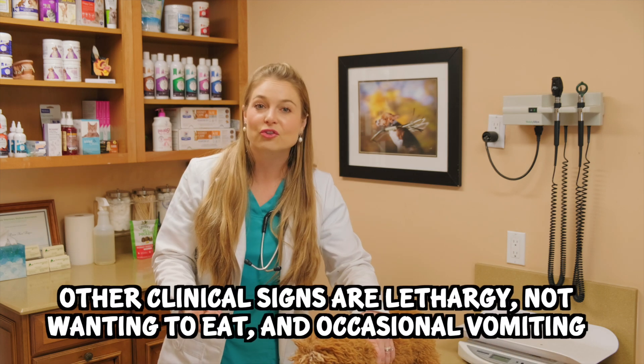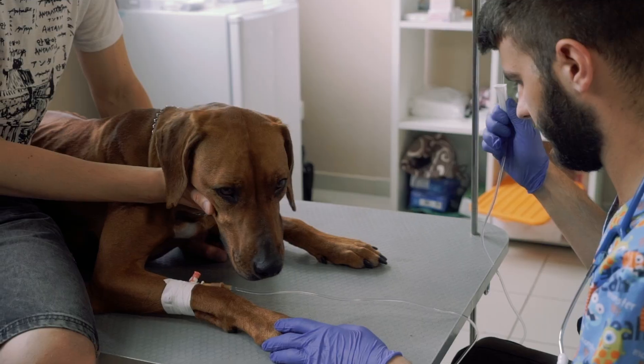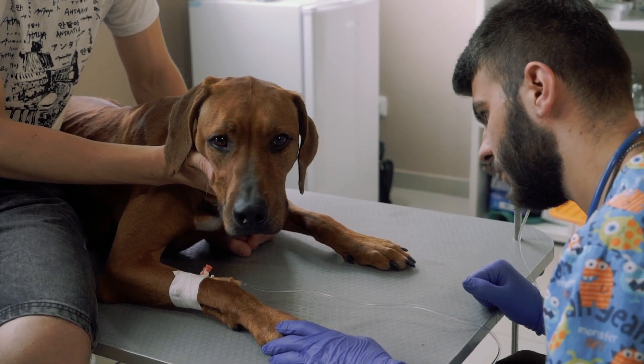The most common clinical sign for Giardia in puppies and dogs is diarrhea with blood in it, or they come in for bloody stool. Owners are pretty panicked and worried, and so are veterinarians, because these little dogs can get dehydrated quickly from all that diarrhea. They can also have lethargy, not wanting to eat, and sometimes vomiting. So if your puppy isn't acting right, you always need to bring them to the vet.